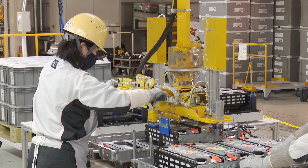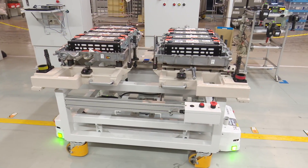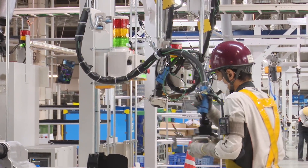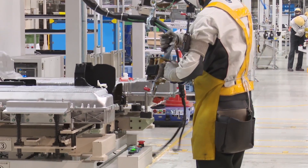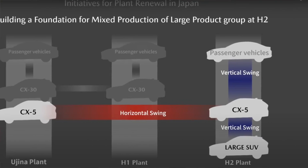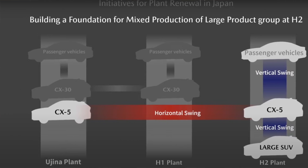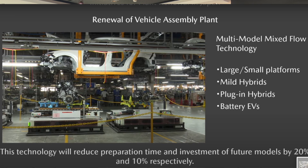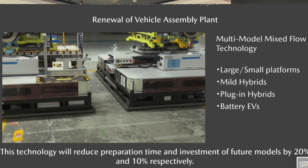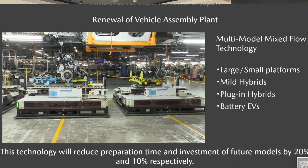When demand changes, they have to be able to go back and forth and bring models either to Hiroshima or over to Hofu to accommodate demand. So that's something unique to Mazda in terms of need, and what they've done is produce the concept of 'horizontal swinging,' which literally means sharing of models among the two factories. That philosophy really dictates the approach that Mazda takes, which is quite different from Toyota's.